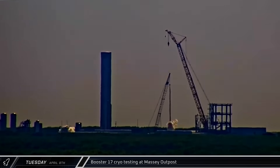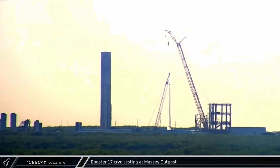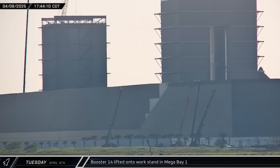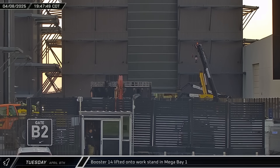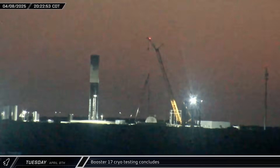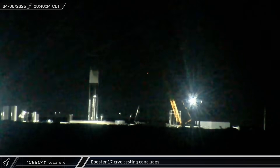That evening, the proofing tank farm at the Massey outpost was spun up as Booster 17 began its first round of cryogenic testing. Back at the build site, Booster 14 was lifted off its transport stand and relocated to the work stand in the back left corner of Mega Bay 1. A few hours later after testing began, the frost on B-17's methane tank began to recede as the initial cryogenic proofing wrapped up.